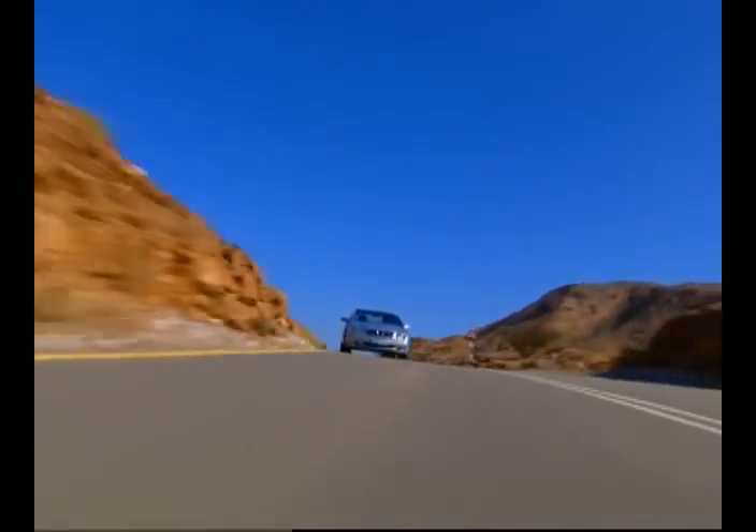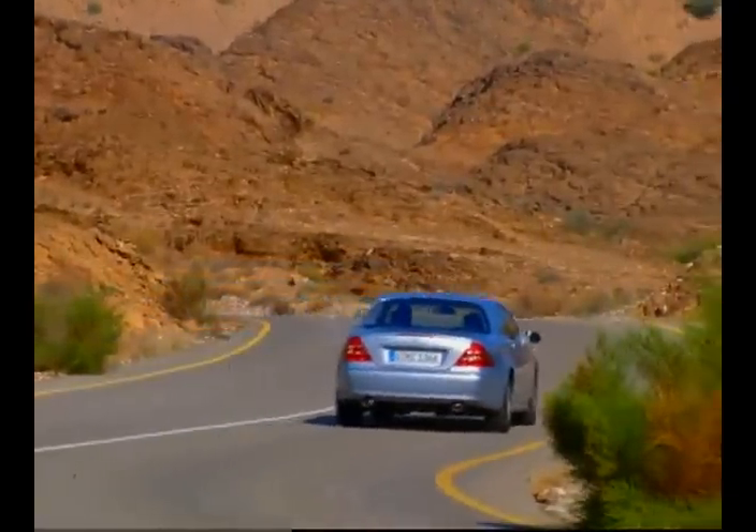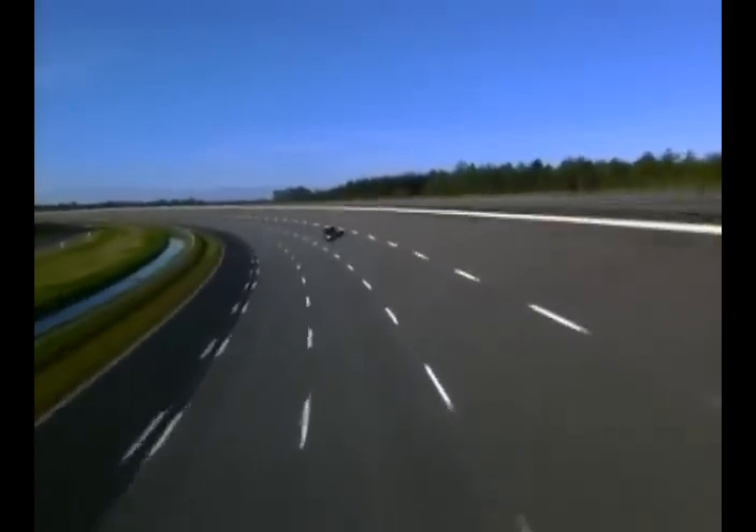In 1999, Mercedes-Benz held the unveiling of the CL-Class Coupé. Sales started with the CL500. Just in time for the millennium, the top model CL600 was made available.